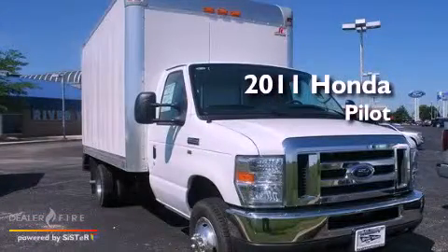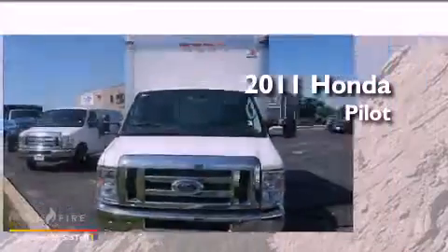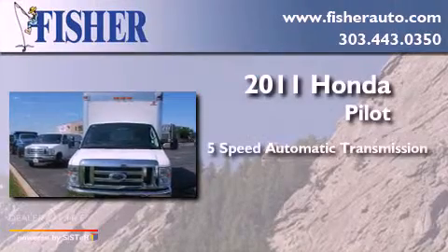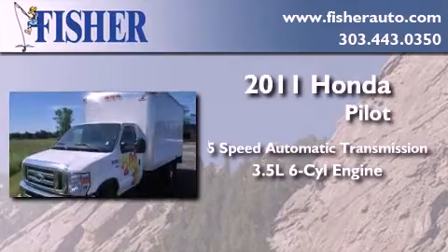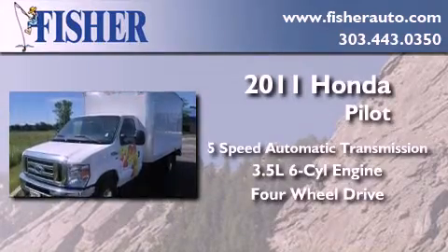This is a brand new 2011 Honda Pilot. This crossover has a 5-speed automatic transmission, a 3.5-liter V6, and the added capability of 4-wheel drive.